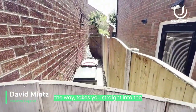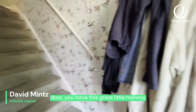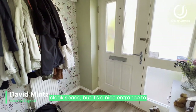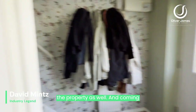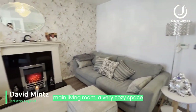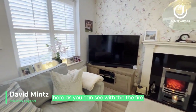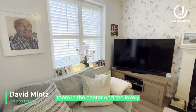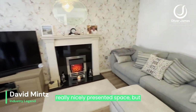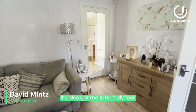It takes you straight into the garden as well. Coming in from the front door, you have this great little hallway area — ideal for cloak space, but a nice entrance to the property. Coming through, the first room we get to is the main living room. A very cosy space here, with the fire in the centre and the lovely shuttered windows at the front. It's a really nicely presented space but also has a really homely feel.